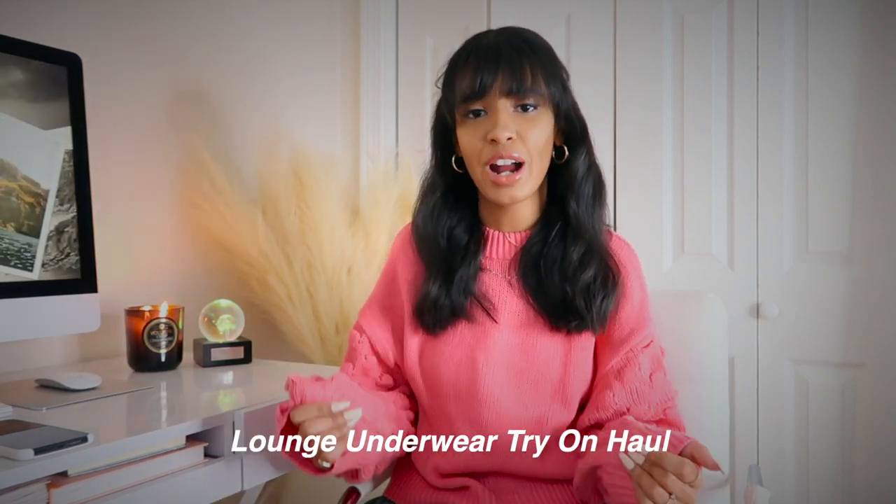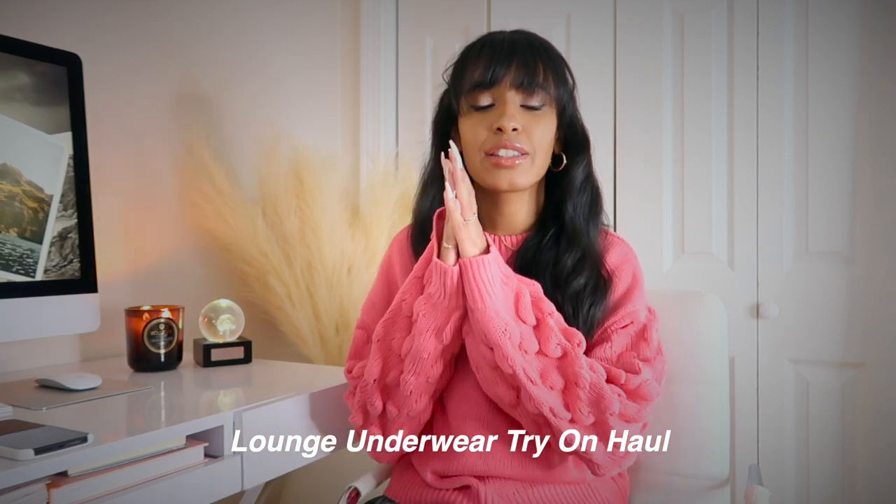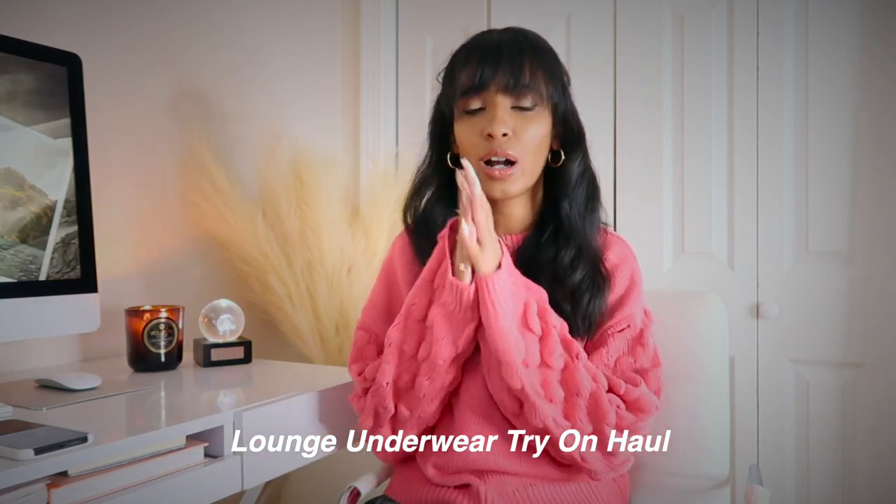Hey guys, welcome back to my channel! Today we are doing a Lounge Underwear try-on and haul, and I'm so excited because I freaking love this brand. I've bought a couple things from them in the past and the quality is impeccable. I know they are on the pricier side, but given the quality and how long the items last, I think it makes it worth it.